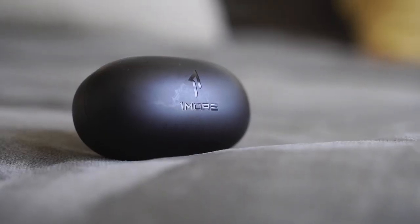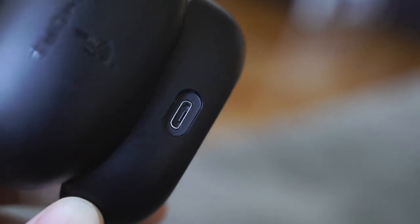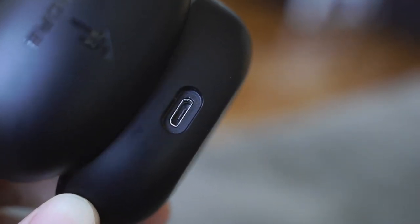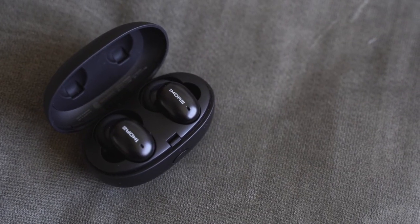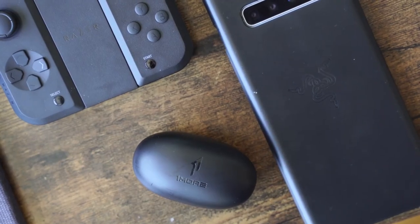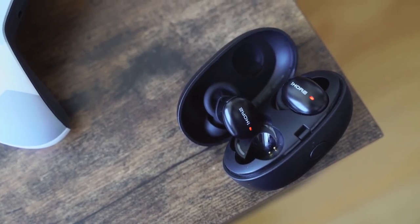Moving over to the $100 category, starting with the 1More Stylish True Wireless at $69. I really love these headphones — they've got fast charging where 15 minutes gives you three hours of battery life, 25 hours total, and they're lightweight at 52 grams. Sound quality is really good with Bluetooth 5.0 and aptX from Qualcomm — audio quality almost rivals a $200 headset. It also comes in multiple colors: green, pink, gold, or black.